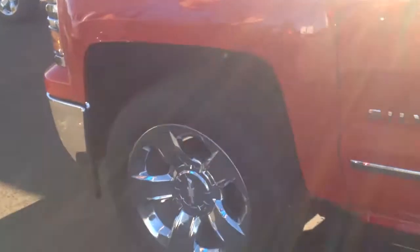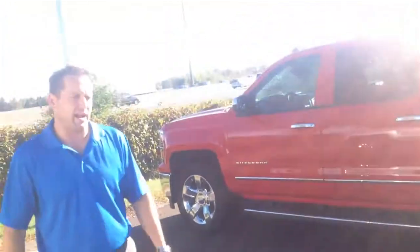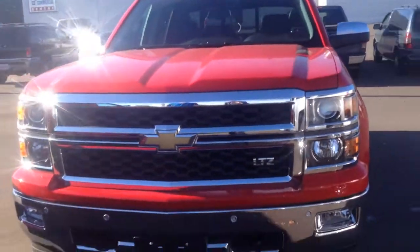If you come around here, these are the 20 inch wheels that you have on here, the 6 inch chrome oval assist steps, and then with the Chevrolet you've got the dual lights in the front. Fantastic job.